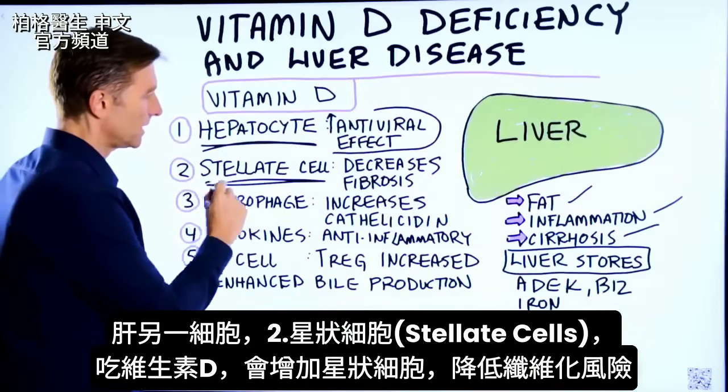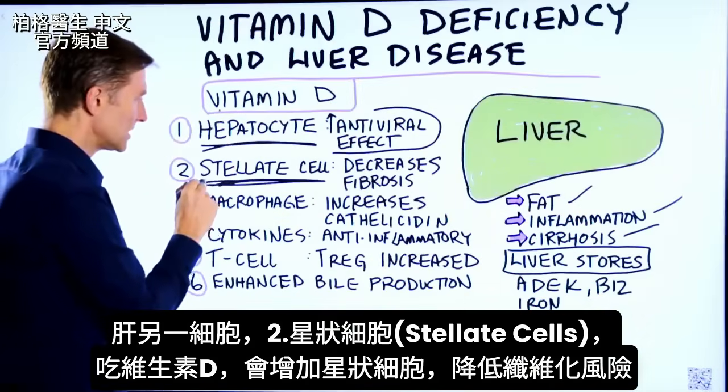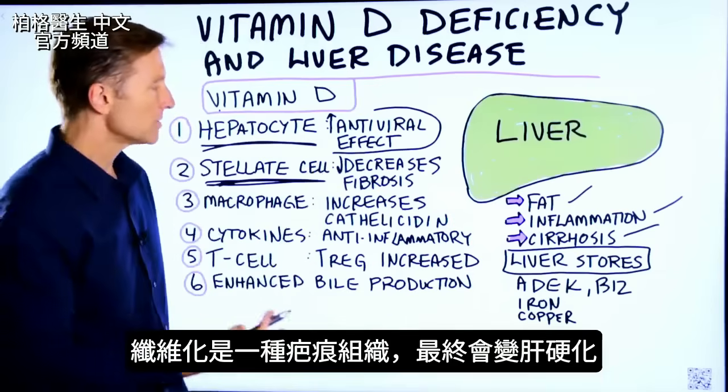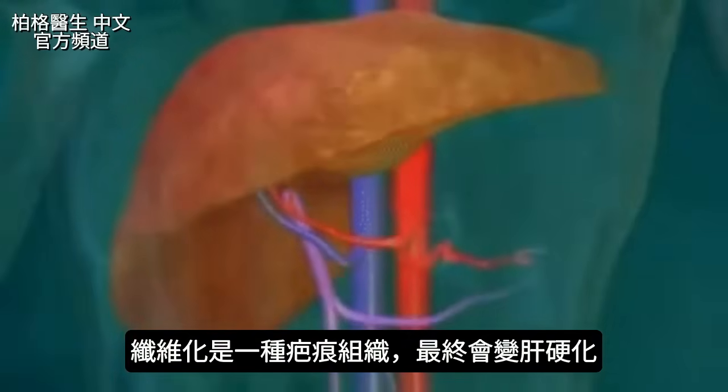Then we have another cell in the liver called a stellate cell. When you take vitamin D, it activates the stellate cell to help decrease your risk of getting fibrosis. Fibrosis is part of the scar tissue which eventually leads to cirrhosis.